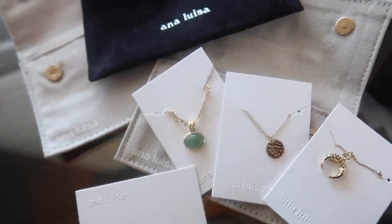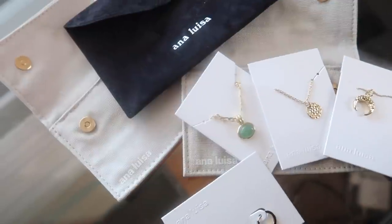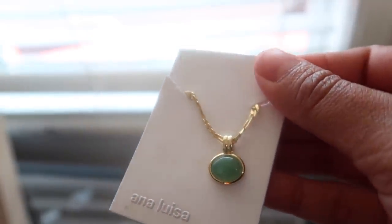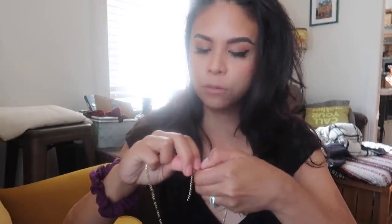Before I begin I really want to thank today's video sponsor, Ana Luisa. They sent me the most beautiful minimalistic jewelry. When it comes to my jewelry taste, I really like simple jewelry — I'm a really busy girl, I don't like a lot of flash. I got really excited about their necklaces because not only are they beautiful on their own, they're designed so you can stack them. This gorgeous jade pendant is called the Mish; the chain is flat, which is super trendy right now.